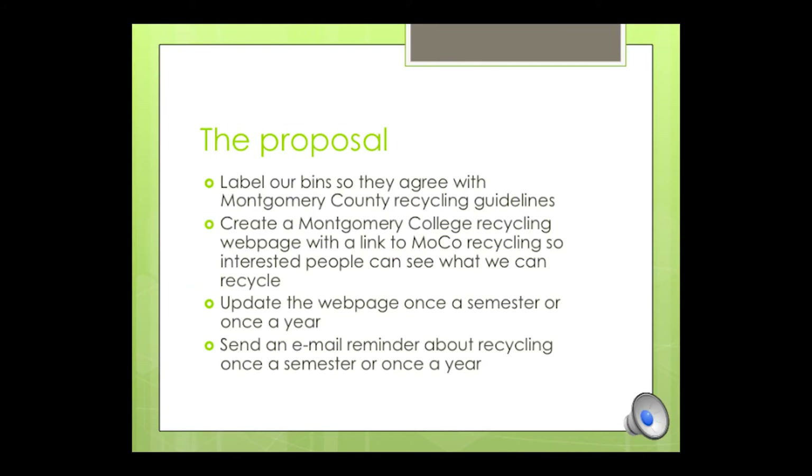So here's the proposal. Let's label our bins so they agree with current county recycling guidelines. Let's create a Montgomery College recycling webpage that has a link to the current county recycling page so that interested people can see what we can recycle. The webpage needs to be kept current, and we would send an email reminder about recycling once a semester or once a year. The policy will be right on the bins so people who don't follow the links will still know what to recycle.